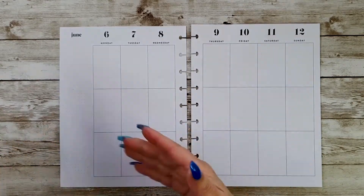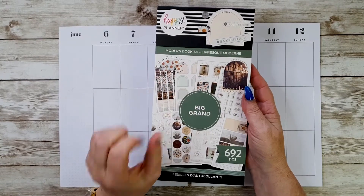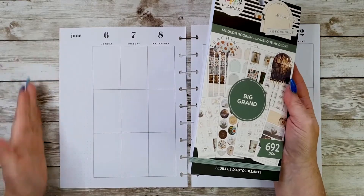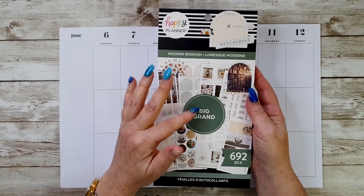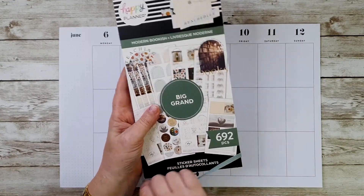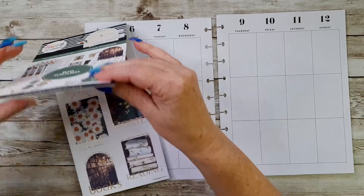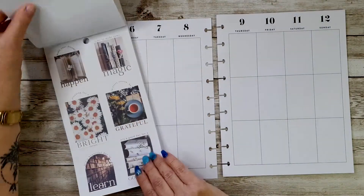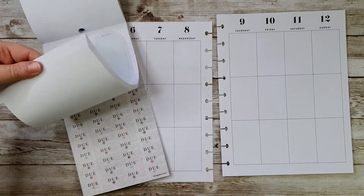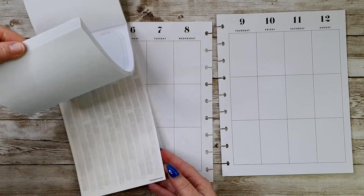For today's plan with me I'm going to be using the Modern Bookish sticker book from the Happy Planner. This is a big sticker book designed for the big Happy Planners, so it's much bigger than this one. But it doesn't matter whether it's a big, classic or mini - you can use whatever stickers in whatever book you choose. I love these - I'm a big book reader and book lover and this sticker book just called to me!